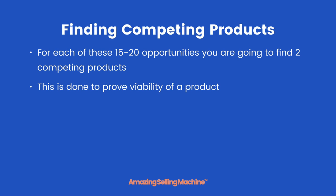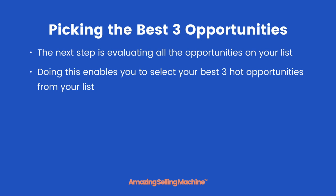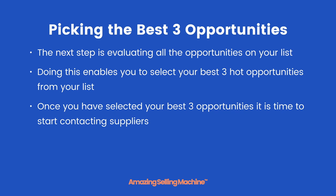Finding competing products is done to prove the viability of a product, and we use the ASM criteria for this too. The next step is evaluating all the opportunities on your list including the competing products. Doing this enables you to select your best three hot opportunities from your list.